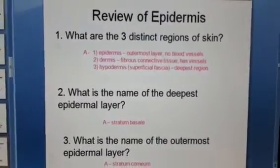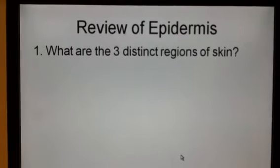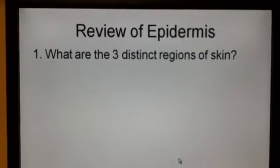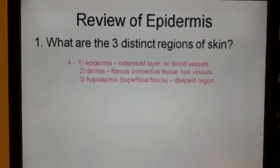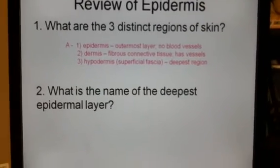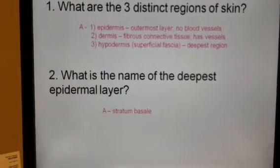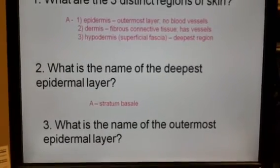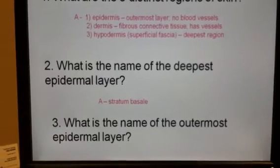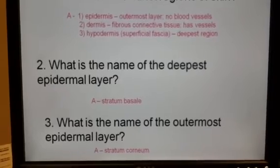Now we're going to look at slide 15, and we have a couple of review questions. Number one: what are the three distinct regions of skin? Hopefully you said epidermis, dermis, and hypodermis. Number two: what is the name of the deepest epidermal layer? The answer is the basale. And number three: what is the name of the outermost epidermal layer, also known as the oldest layer of the epidermis? Hopefully you said the corneum.